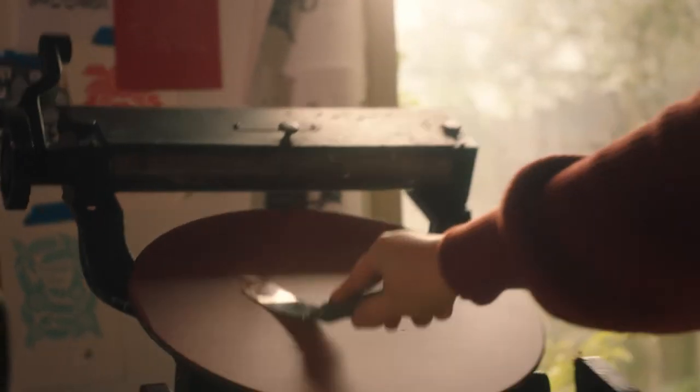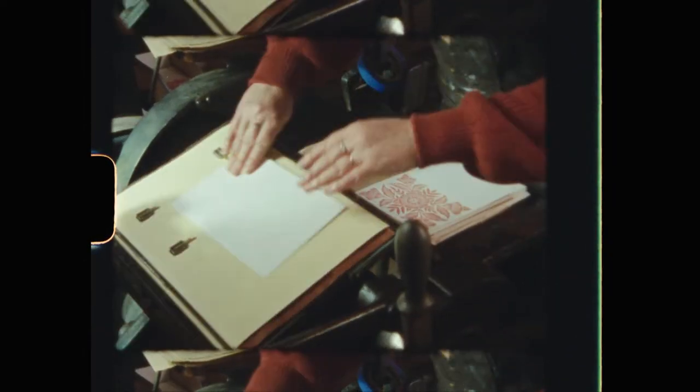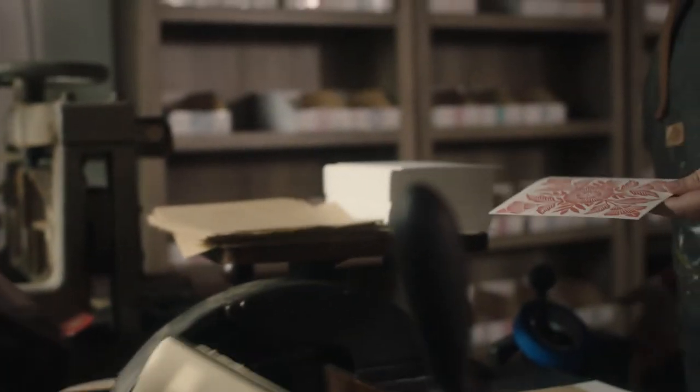With printmaking, there are so many steps in the process, so many places where it could vary a little bit from what you were planning. You have to give up some control — you are surrendering to the linoleum, the ink, the paper, and all of these different materials.